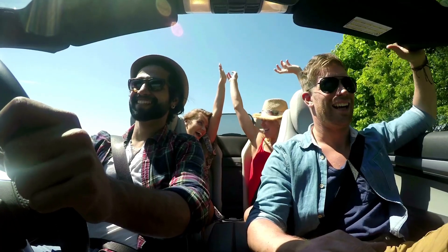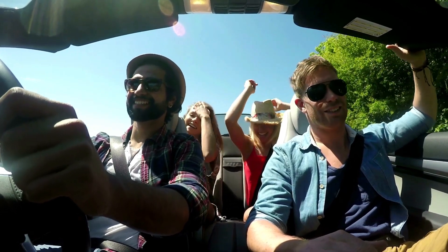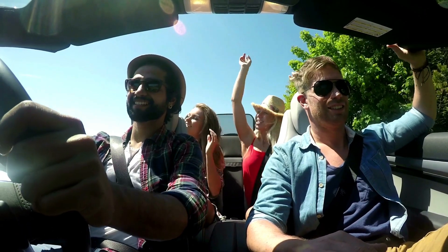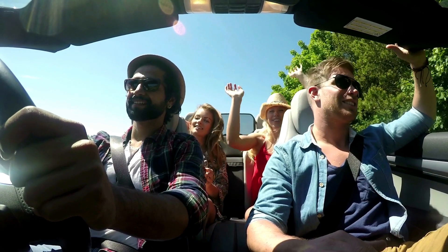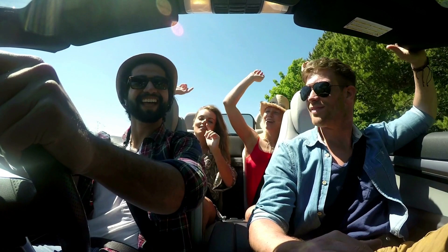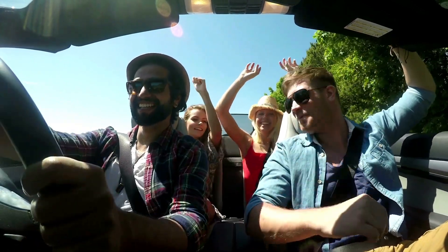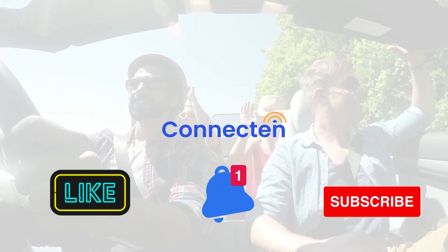As you embark on your travels within the U.S., these five must-have apps will enhance your experiences, guide you to the best local spots, save you money, and provide essential information for a seamless journey. Download these apps before you hit the road and make the most of your adventures across the diverse landscapes and captivating cities of the United States. Happy Travels!